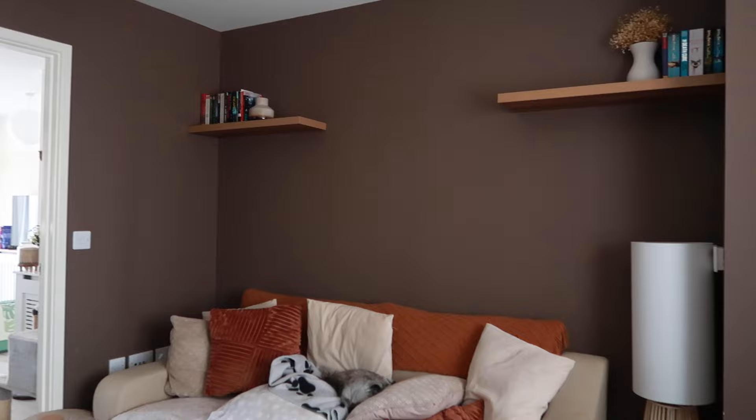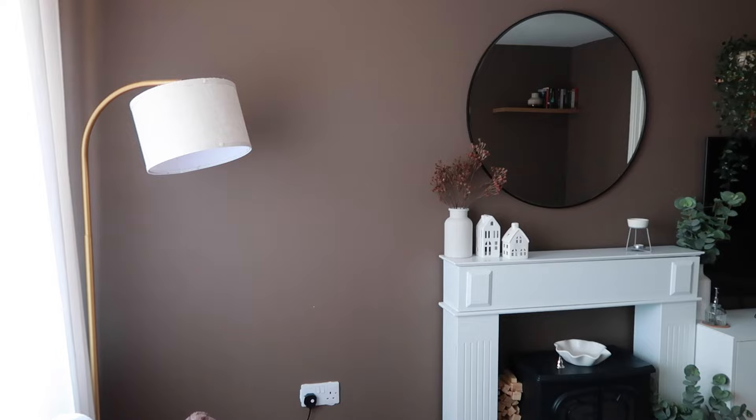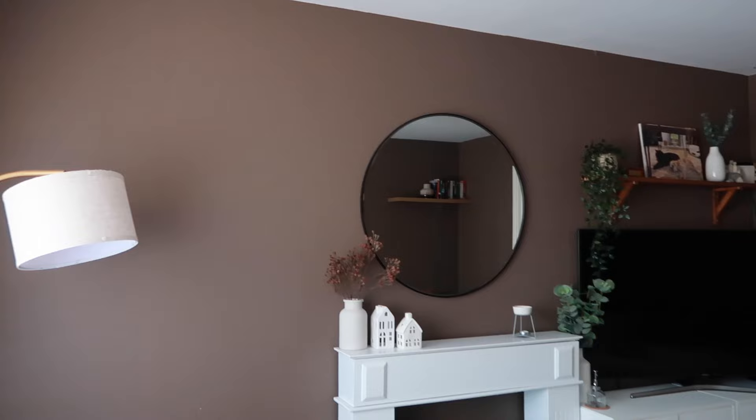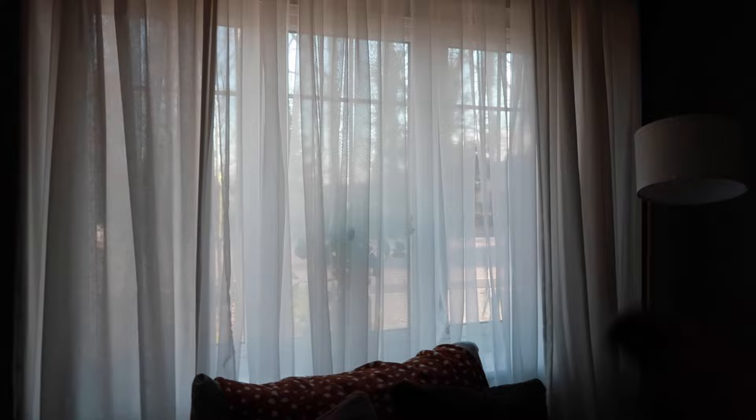Okay so this room was decorated first, and this was decorated before I'd actually moved in. I originally was going to do one wall this colour brown but I went for the whole room, which I love. I know it's not everybody's cup of tea but it makes the room so warm. I think the reason I can get away with it is because I have such a large window with a lot of light coming in, and the kitchen also brings in a lot of light.